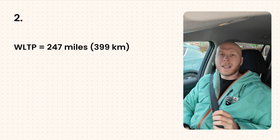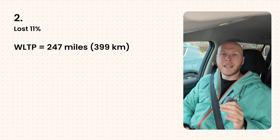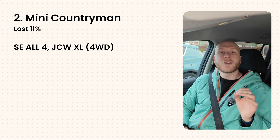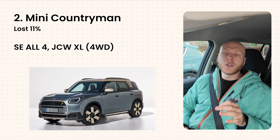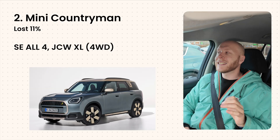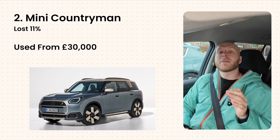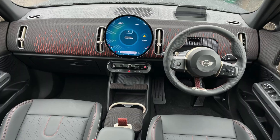Number two is from another British brand — the MINI Countryman SE All4 John Cooper Works model, which is also four-wheel drive. It traveled 220 miles on a single charge before running out, compared to a WLTP figure of 247 miles, losing only 11% on this test. It has NMC chemistry with a 66.5 kWh battery. These can be picked up from around £30,000 in the UK second-hand, and they have a unique style and interior compared to others on the list.